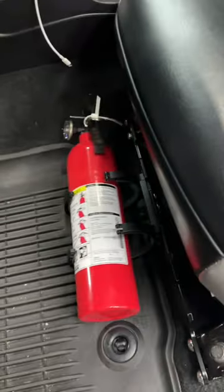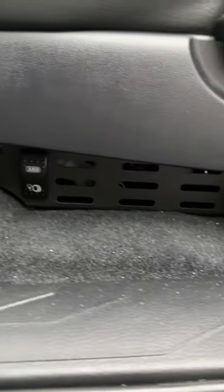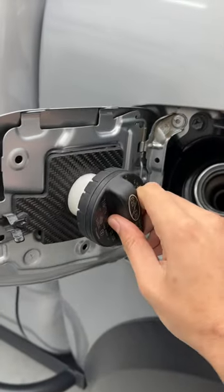Quick drop fire extinguisher mount underneath my driver's seat. Also related to the seat, underneath I've got a hidden ARB air compressor, and a thing to hold the gasket.